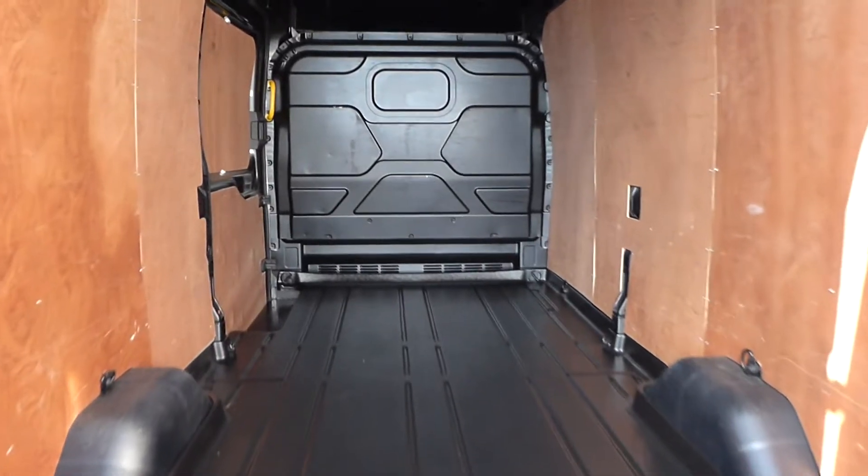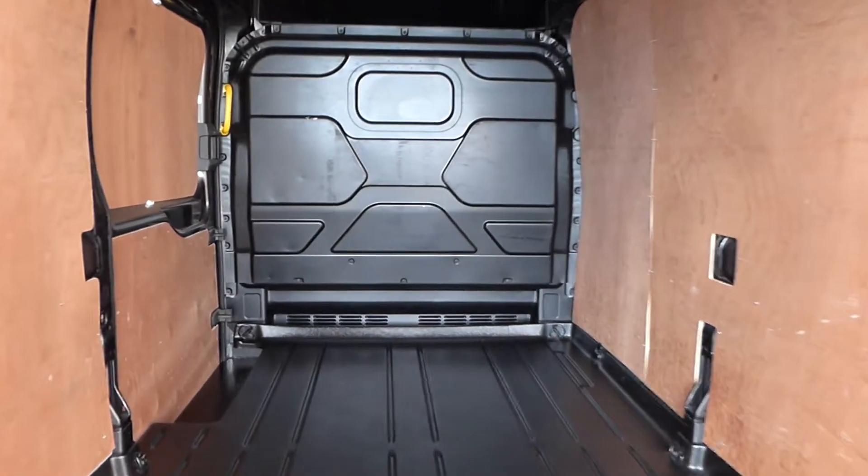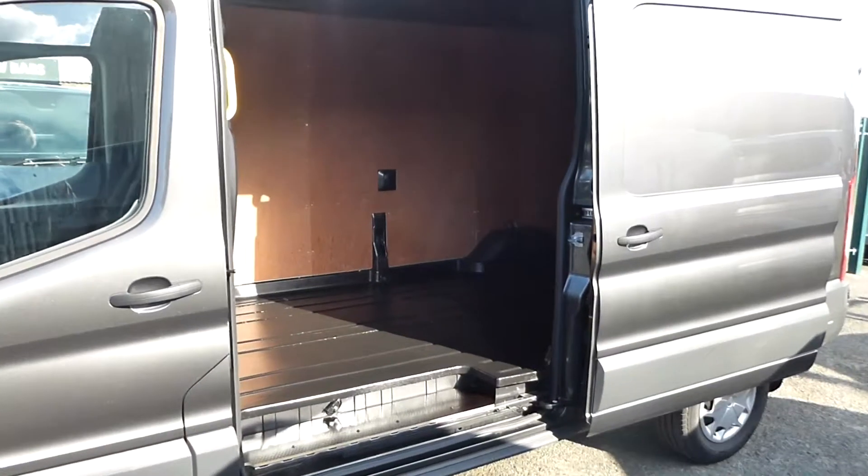Because of the specification on the vehicle, it comes with an easy wash floor, as well as full ply lining and a full metal bulkhead, with a side loading door for easy access.